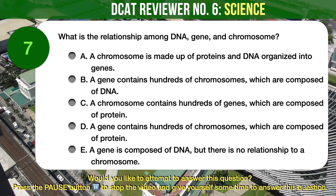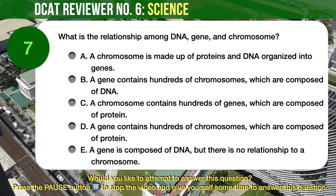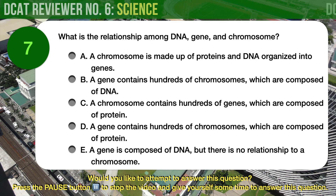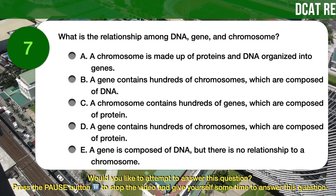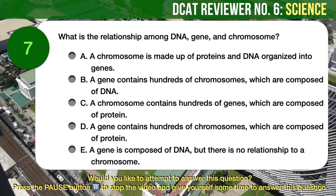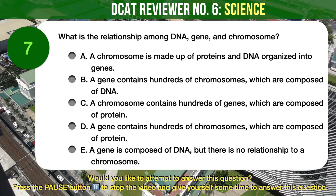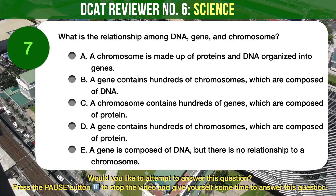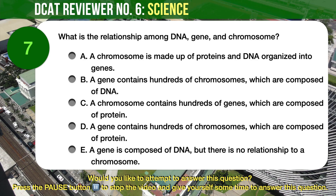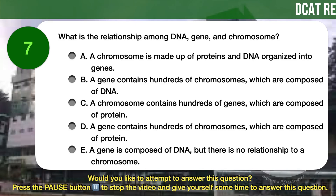Question number 7. Genetics. What is the relationship among DNA, gene, and chromosome? A) A chromosome is made up of proteins and DNA organized into genes. B) A gene contains hundreds of chromosomes, which are composed of DNA. C) A chromosome contains hundreds of genes, which are composed of protein. D) A gene contains hundreds of chromosomes, which are composed of protein. E) A gene is composed of DNA, but there is no relationship to a chromosome.